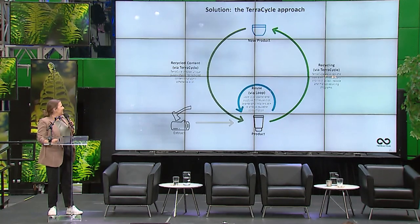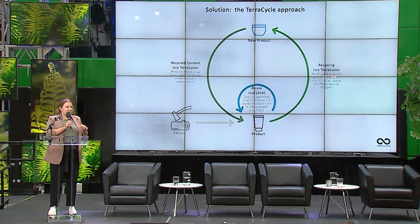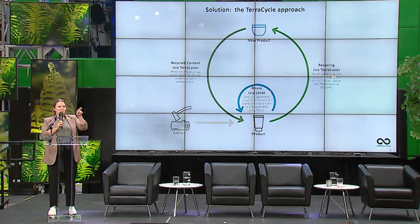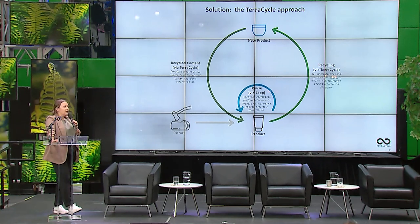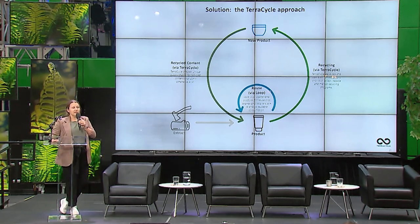The circular economy means using what you can in its current form for as long as possible, then ultimately breaking it down at end of life and building it into something new. Everything has an end of life — it's just a matter of how long you can prolong it and then starting a new life.